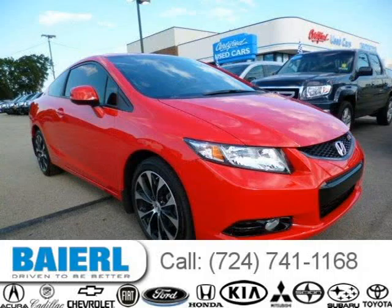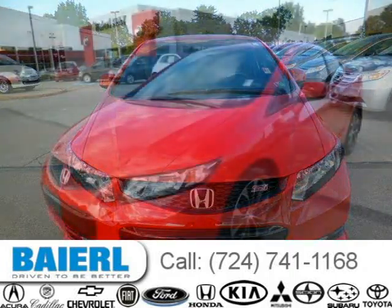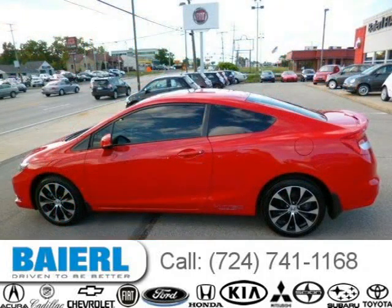This 2013 Honda Civic is located in Wexford, Pennsylvania and has 12,779 miles on it. This Honda Civic has a beautiful red exterior paint color which is complemented by a black interior color. For more information on this great Honda Civic, please click the link below.